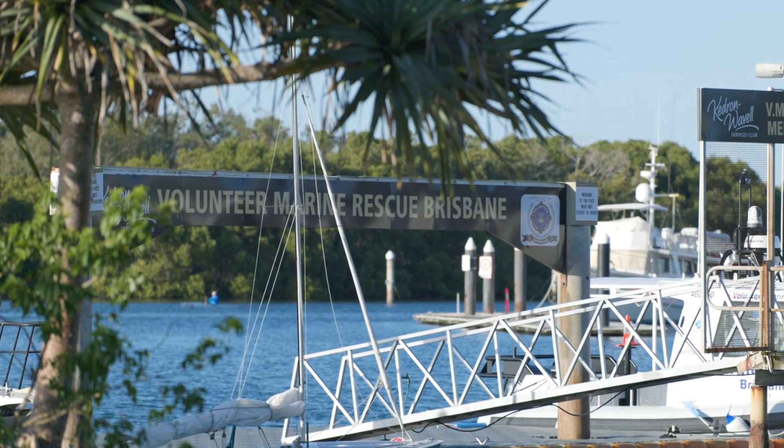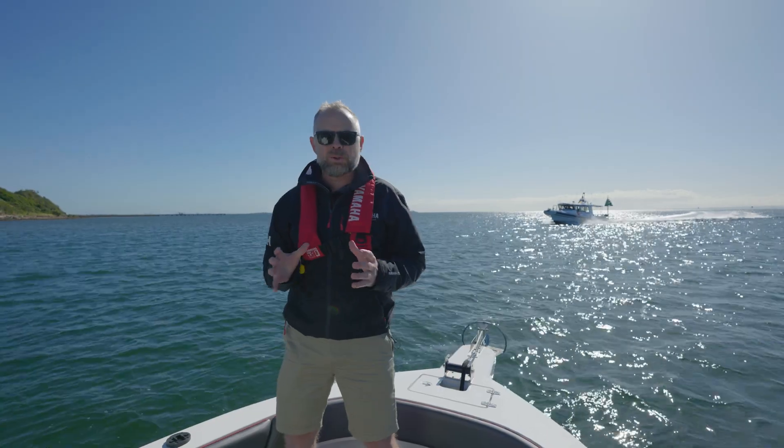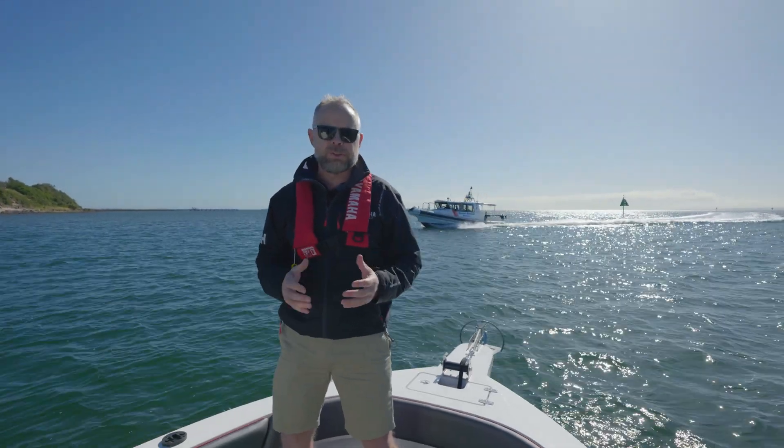G'day guys, Stuart from Yamaha here. Helm Master EX — we all know it's a great tool for your recreational boaters and your recreational fishermen.